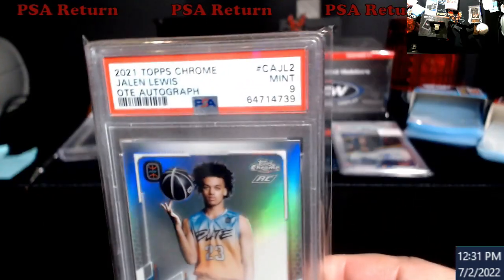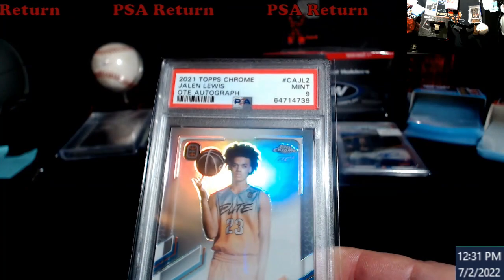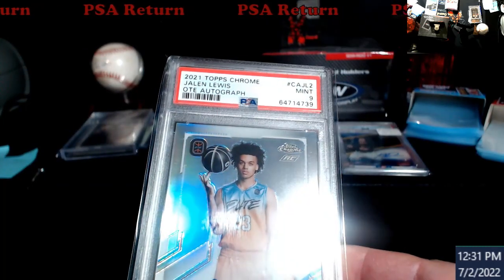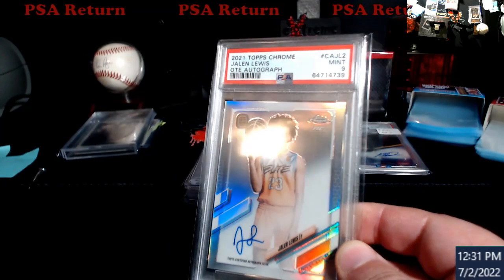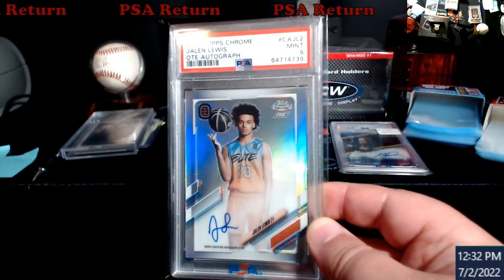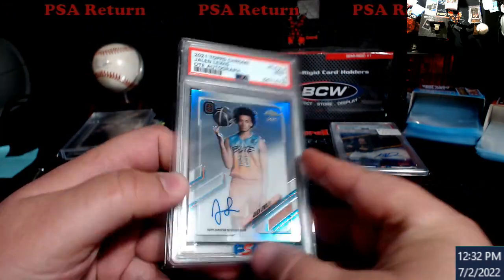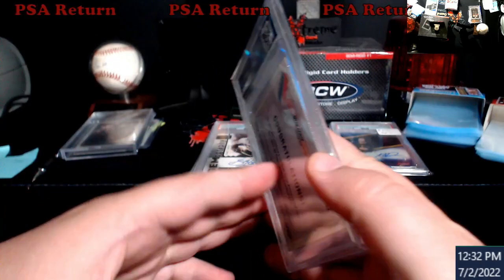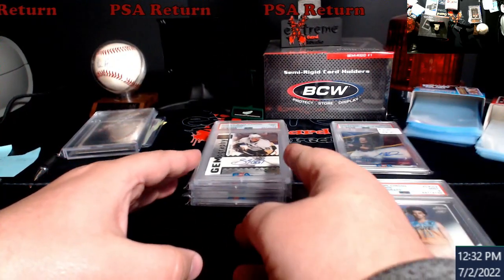I knew you can't send this back to Topps to get a new one. I'll try to show the line for you guys — it's going to be hard to see. I have no idea the exact value of this; I know these raw were going around $150 or so. Got a nine at least, so I don't have to play the game of selling it and people asking a ton of questions.